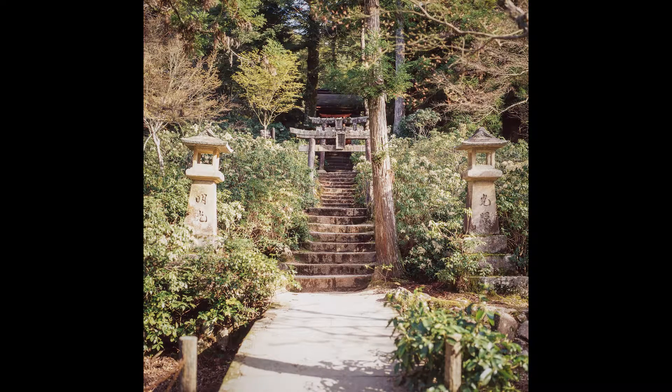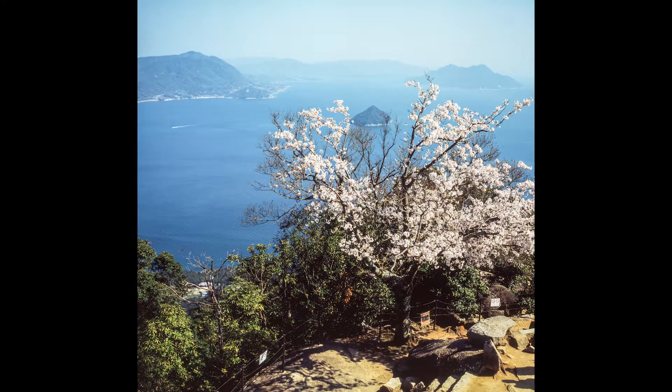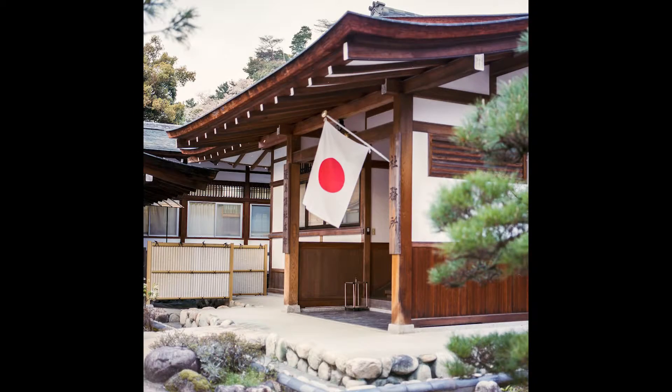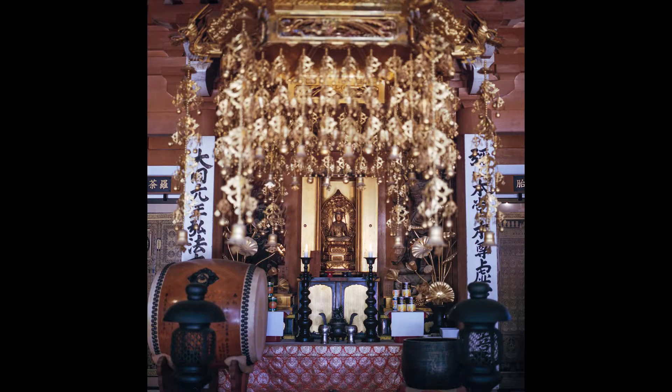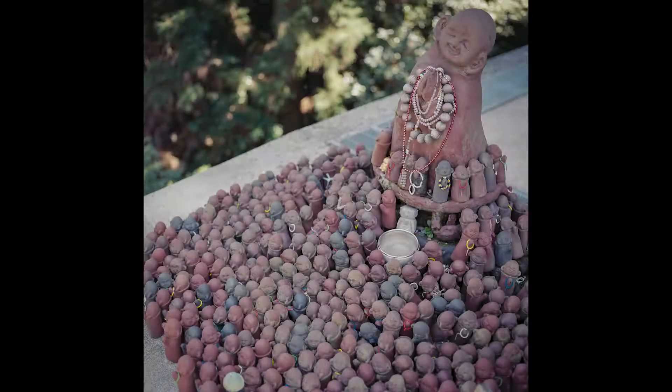A few other random shots just from trekking around the island. Simultaneously, in another Hasselblad back, I was shooting through some Kodak Portra 400. These images are less contrasty but have a nice soft color rendition. On one of the hikes, I came across this grouping of little statuettes. I was later told this was a shrine of good fertility, so it's up to you to infer what the shapes of these little statuettes are.